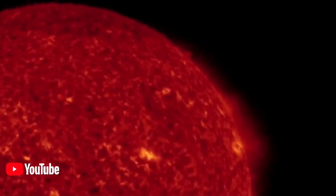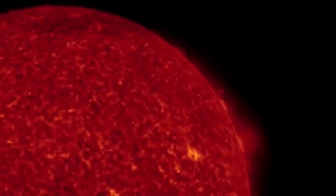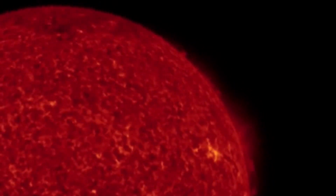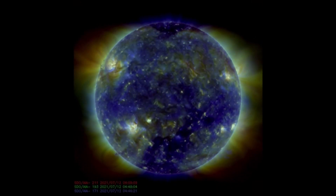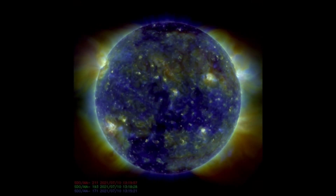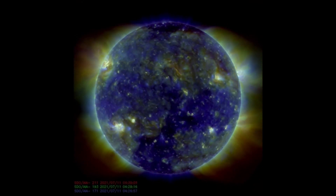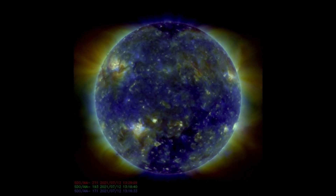That bright flash was the solar flare, and it is most likely on its way to Earth because it was in an Earth-facing position. Looking at multi-spectrum light, you can see all the events happening on the sun — especially the top right region, which has been very active over the last couple of weeks.